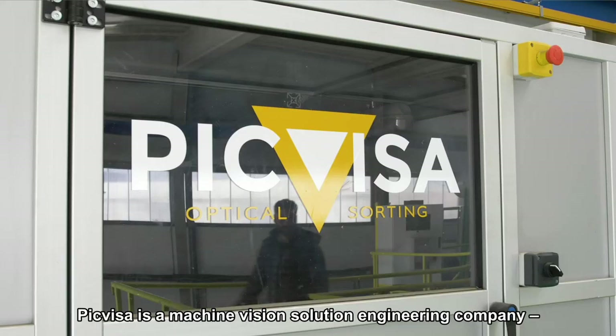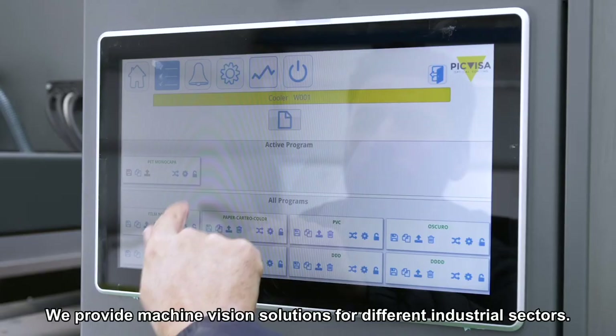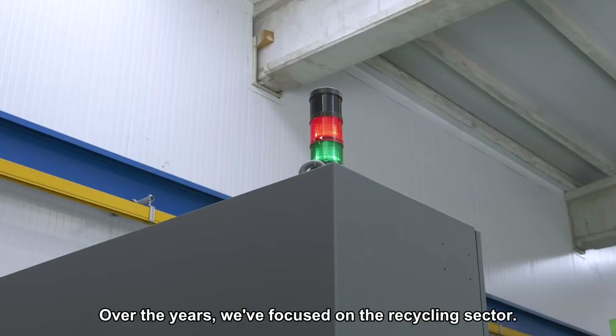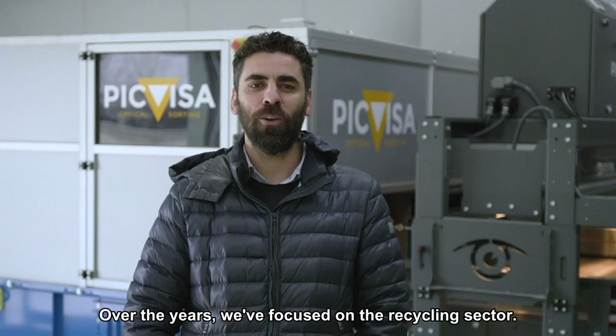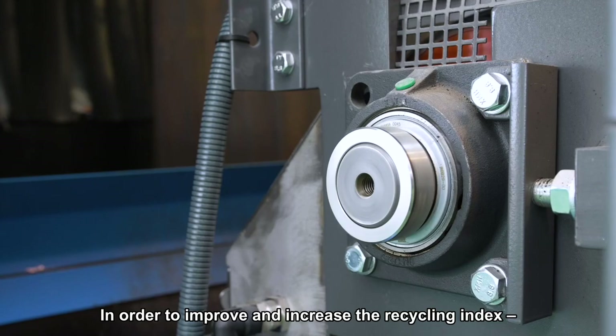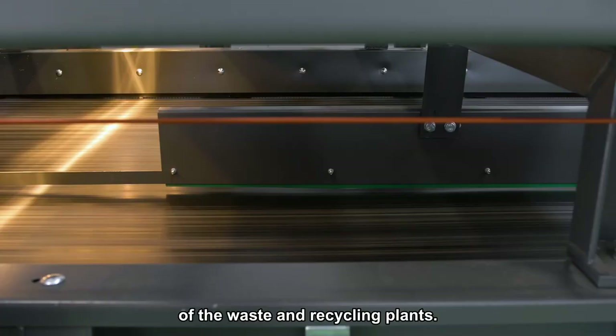BigVisa is a machine vision solution engineering company with over 20 years of experience. We provide machine vision solutions for different industrial sectors, although over the years we have focused on the recycling sector. Our products are optical sorters applied to the separation of recycled material in order to improve and increase the recyclability indexes of waste treatment plants.